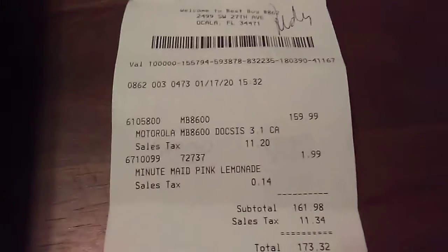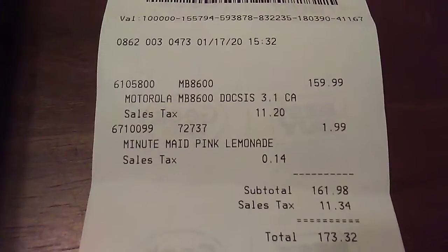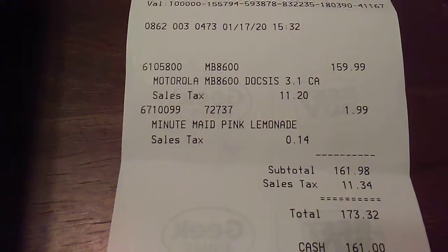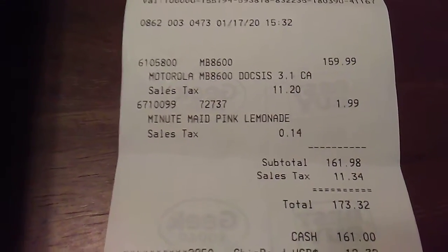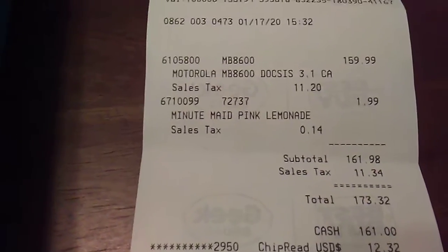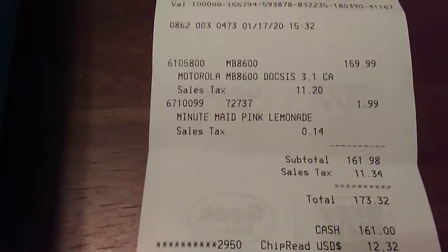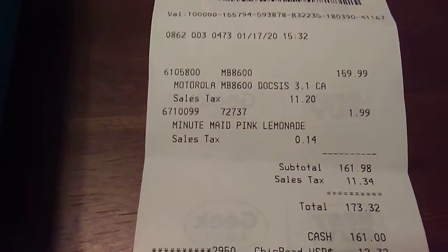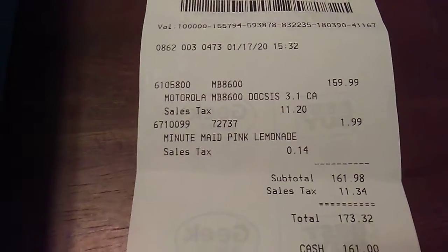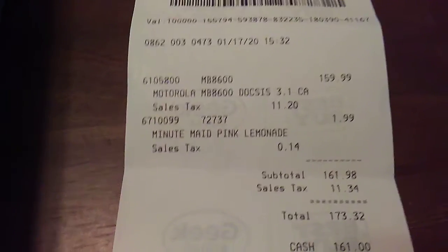They also offered a $10-a-month rental option where if something happens to it, they come out and fix it. But you figure 18 months at $10 a month — that's $180, the same price as buying their modem outright.